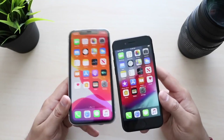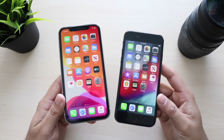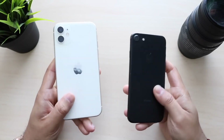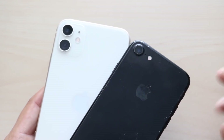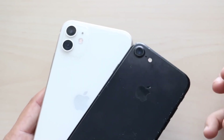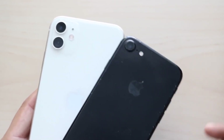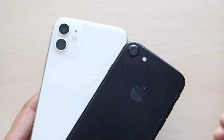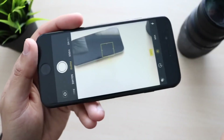Hello everyone, welcome back to the channel. This is another camera comparison, this time between the iPhone 7 and the iPhone 11. The iPhone 11 will be on the right, the iPhone 7 on the left. For most of these comparisons, the iPhone 11 photos have been better overall — more detail in every photo — which I think comes down to post-processing and better camera sensors, even though both share a 12-megapixel count. I want to showcase the biggest differences.